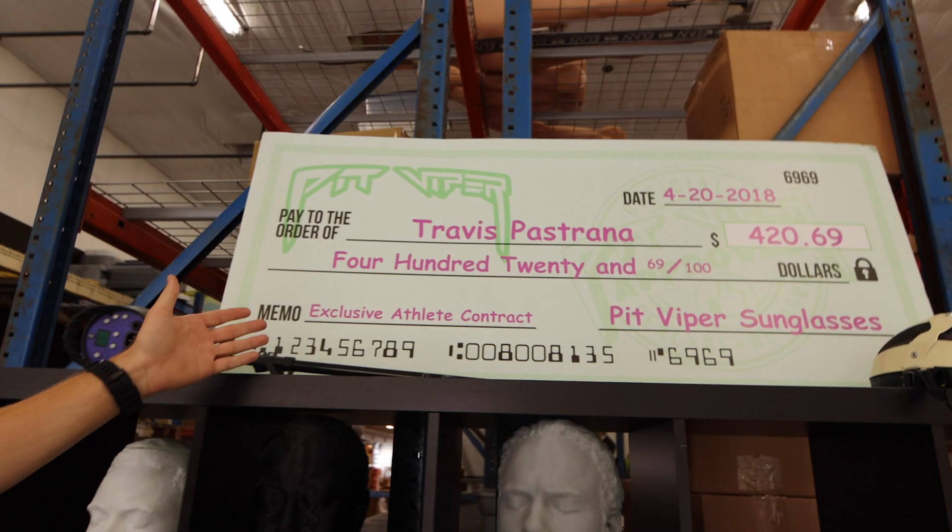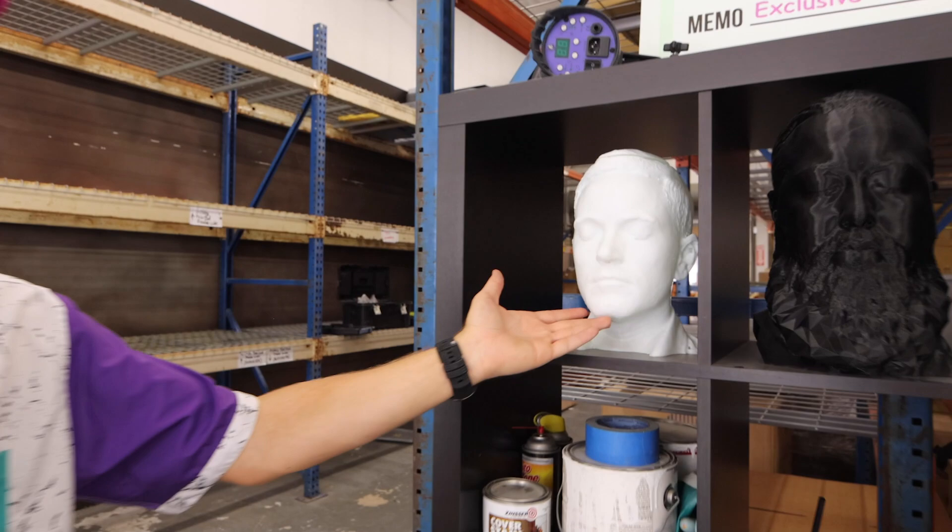We have the original check from when we finally signed Travis Pastrana. We've kept that because it's such a legacy — we're so proud of that. We have busts of our great leaders. This is dear leader Chris Garson. This is dear leader Chuck Mumford. And this is John Uta, product manager — he also gets a bust. These are the reasons that we have jobs in health insurance.